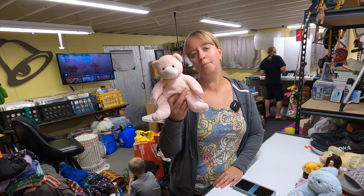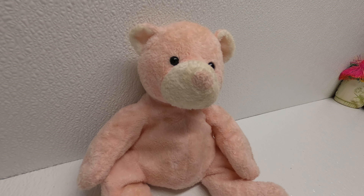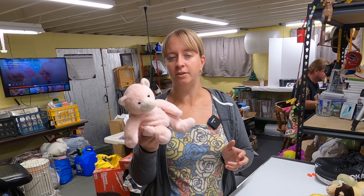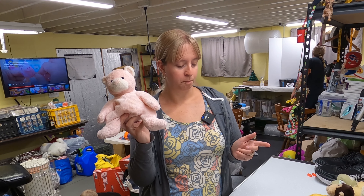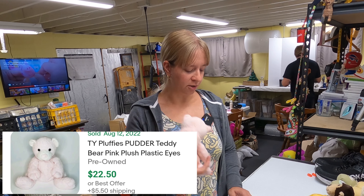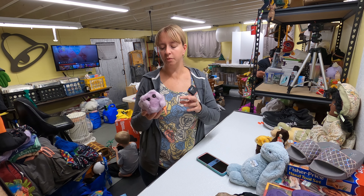Found another Ty Pluffies bear from 2003 at the Goodwill bins — a lot of times the tags get torn off, but they're machine washable which is really nice because this one is pretty dirty. They usually come clean very easily on delicate. The name is actually Pudder — P-U-D-D-E-R — and they're easy to look up even without the tag just knowing it's a Ty Pluffies. This one can go for about $22.50 or so even without the tag.